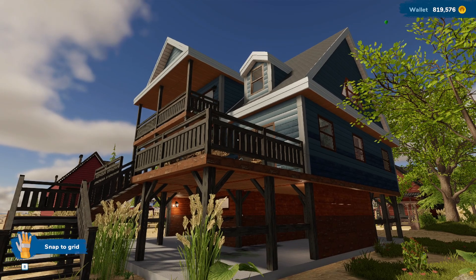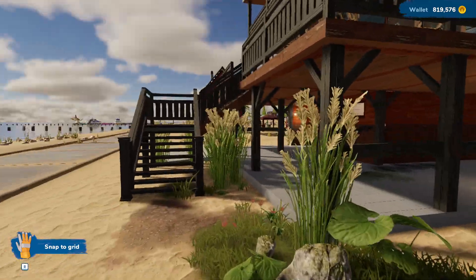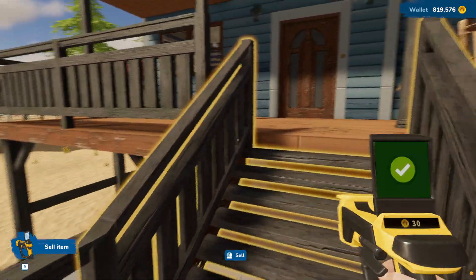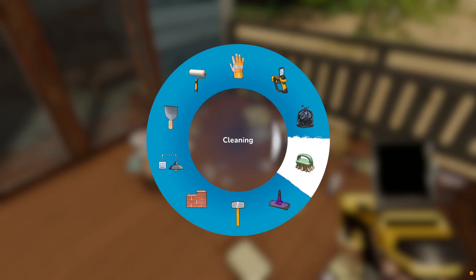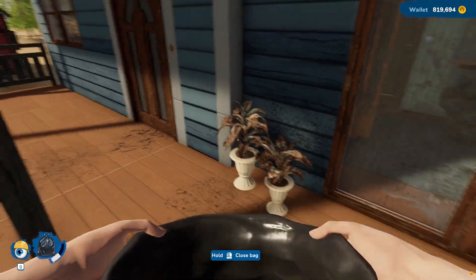Hey guys, here we are back at our beach house that I don't remember the name of. I think we're going to be able to get it all cleaned up today. The outside needs a lot of work. We're going to sell everything again, just because it's gross.